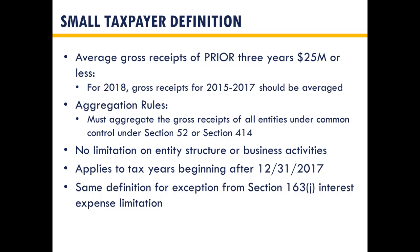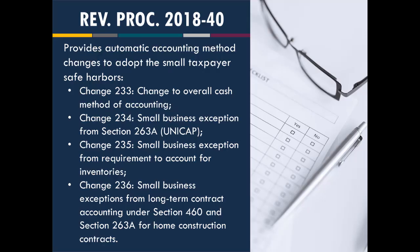If a partner owns 80% of a partnership with $12 million of gross receipts, but that same partner owns 100% of another partnership with $20 million of gross receipts, they'll be over the $25 million limit. There's no limitation on entity structure or business activities. This applies for years after 12/31/17, so fiscal year taxpayers will be about a year late. The small taxpayer definition is the same for the exception from the interest limitations. The IRS provided guidance on implementing these changes in RevProc 2018-40.